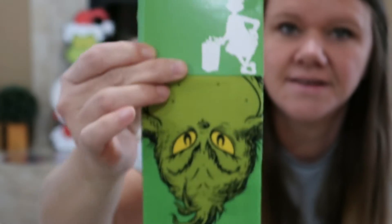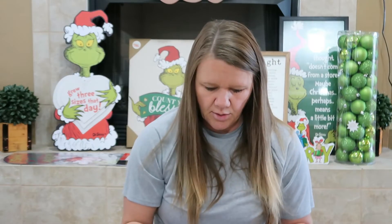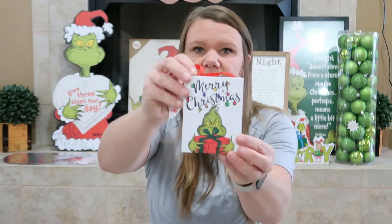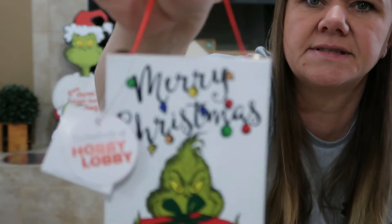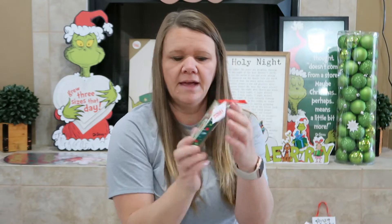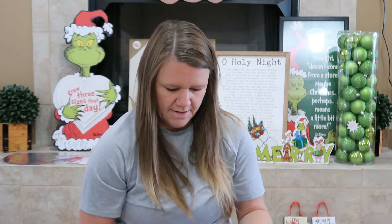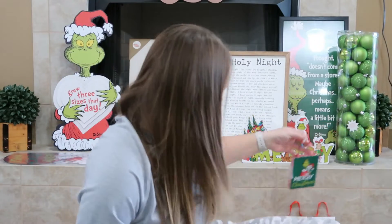Heather got these Grinch socks to wear to school on Grinch day or something. Then we got some things for our Grinch tree. One lights up and it says 'Merry Christmas.' Then we got this one — it lights up and it says 'Holly Jolly' and it has Max on it. Then another one that says 'Merry Christmas' and it lights up too. We got those to hang on our Grinch tree.